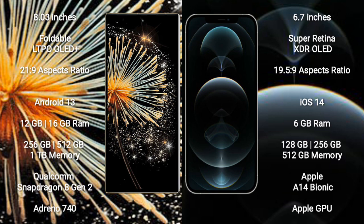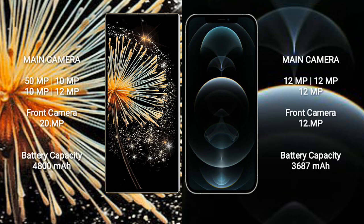Xiaomi Mix Fold 3 comes with 12GB or 16GB RAM, 256GB or 512GB internal storage, Qualcomm Snapdragon 8 Gen 2 processor and Adreno 740 GPU. iPhone 12 Pro Max comes with 6GB RAM, 128GB or 256GB or 512GB internal storage, Apple A14 Bionic processor and Apple Graphics GPU.